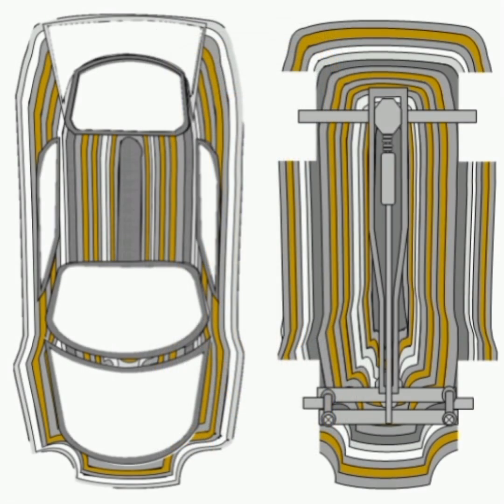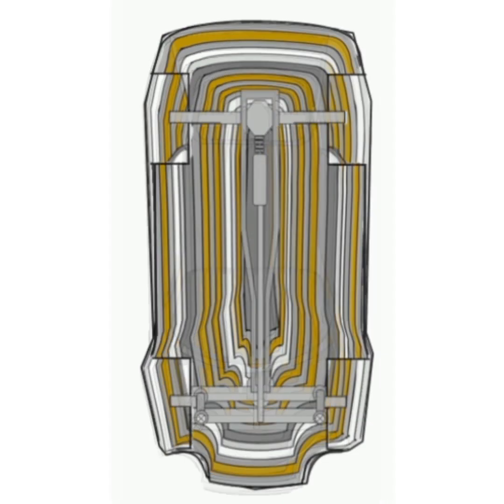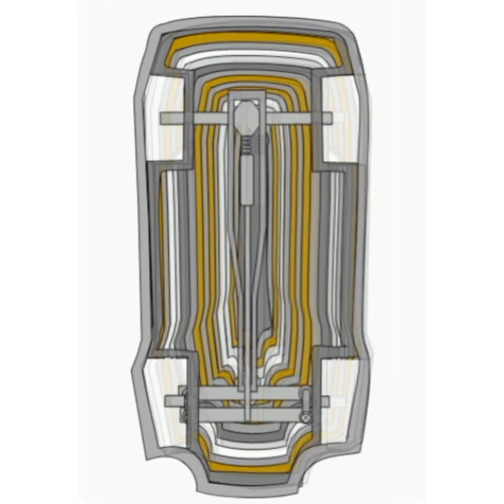This essay delves into the innovative design and engineering of the JMEC, a vehicle characterized by its unique full-body galvanized frame, interceptive-shaped chassis, and cutting-edge electromotive features that redefine the capabilities of electric vehicles, EVs.